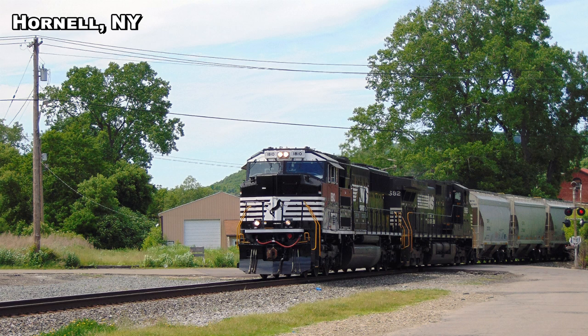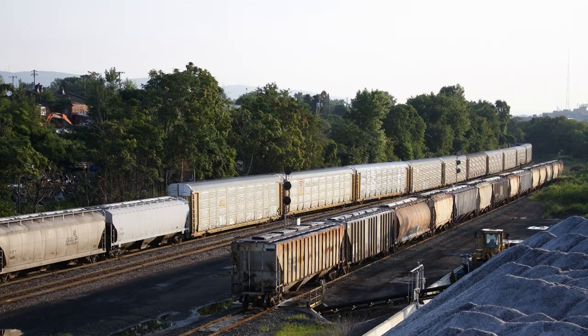The SD70ACC: according to the roster there are 29 of them currently, rebuilt SD70s with AC traction, with four more units in progress. They're numbered from 1800 to 1833 — so actually around 34 units — but roughly 29 to 30 with four more in progress.